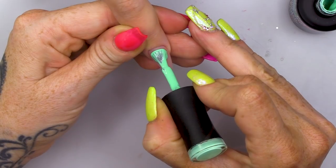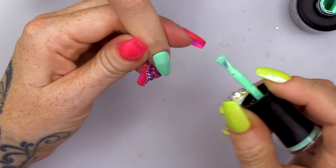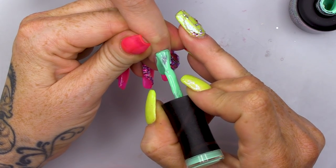And we're gonna put this on all the nails because I love it so much. I'm gonna do two coats. It's got a really nice pigment as well.